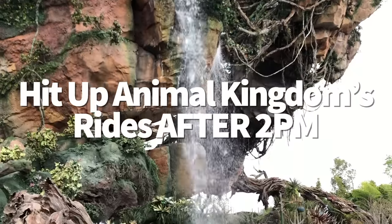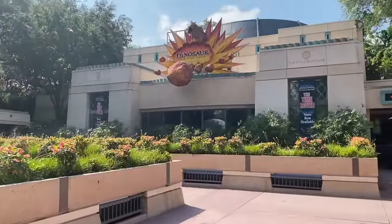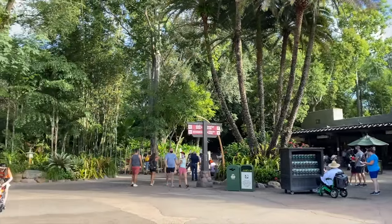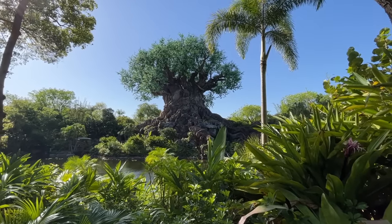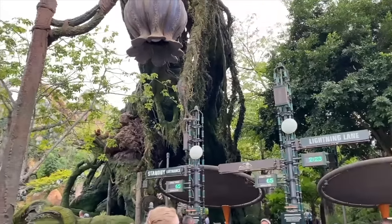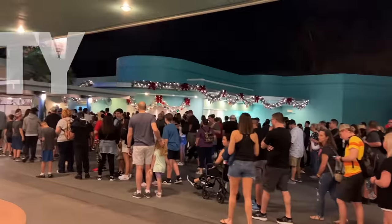Animal Kingdom is the park that closes the earliest, which could give you the upper hand. Many Park Hopper guests choose Animal Kingdom as their first park, then jump to another park after 2pm. Since a good chunk of people leave Animal Kingdom after 2, ride waits start dropping. A ride like Flight of Passage, which could normally have a 120-minute-plus wait, might actually dip to a more reasonable level if you stick around for that 3, 4, or 5 o'clock time frame.